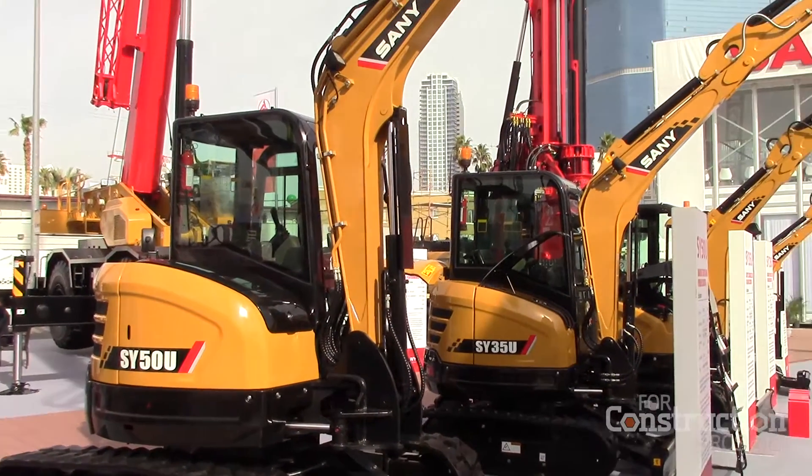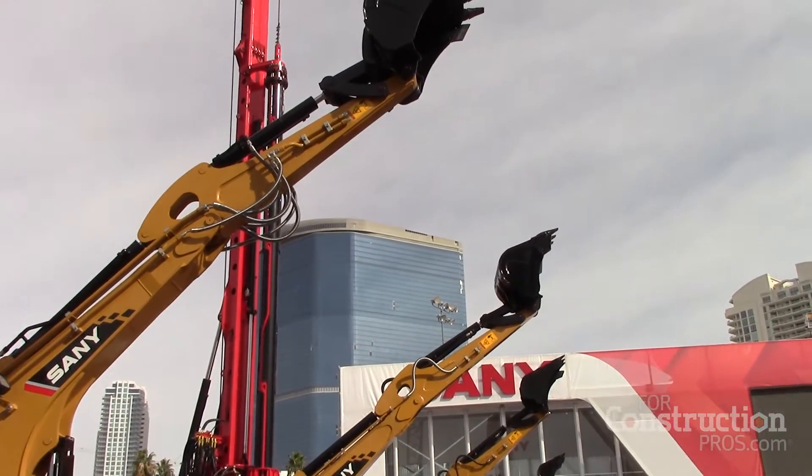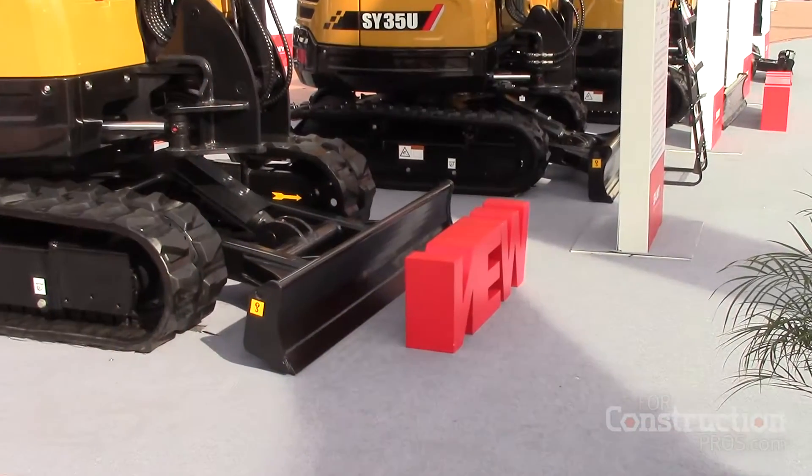Later on this year, as you'll see behind me and in other ways we're going to show you, we're introducing many new machines for mini excavators. We have four new mini excavator products under 10 tons coming out. So by the end of this year, we'll have a complete excavator lineup going from 1.6 ton all the way up to 50 ton.